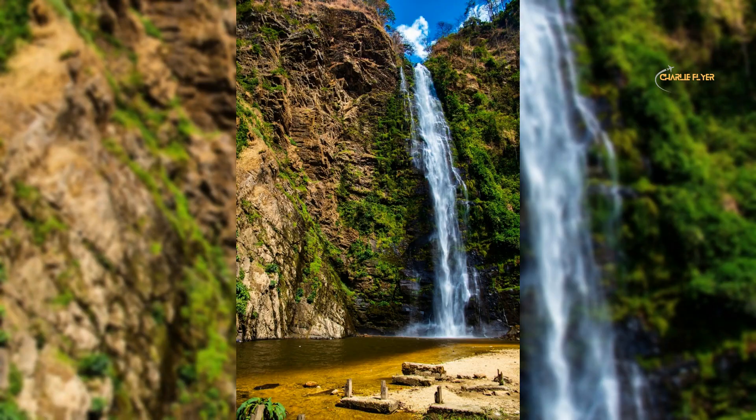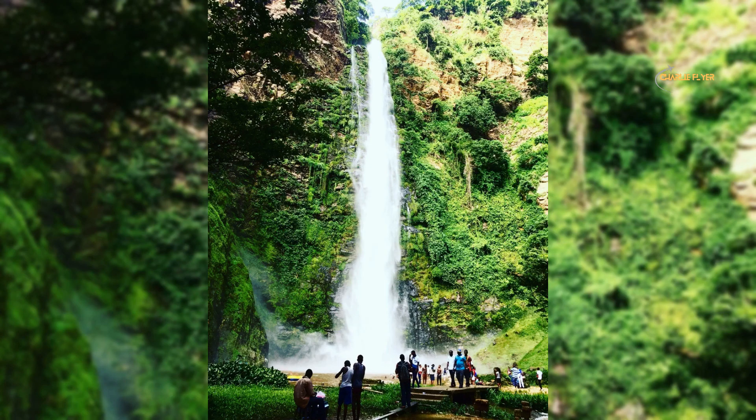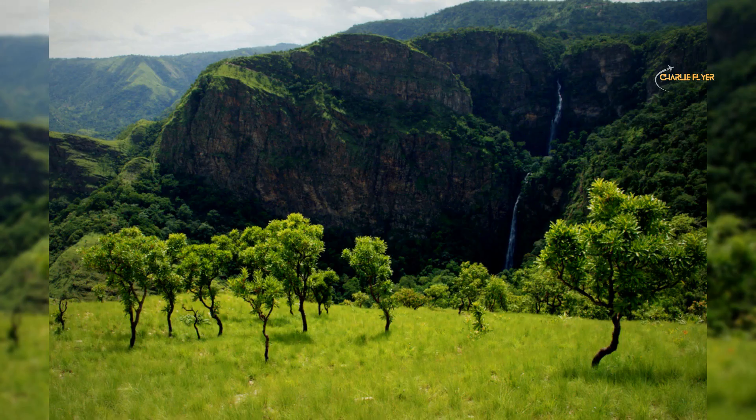The falls are a popular spot for hiking and trekking, with trails leading up to the top of the falls and along the river. Visitors can swim in the refreshing pools at the base of the falls or relax on the rocks and enjoy the scenery. There are also a number of local villages and markets nearby, offering visitors the opportunity to learn about the local culture and meet the friendly people of the region.